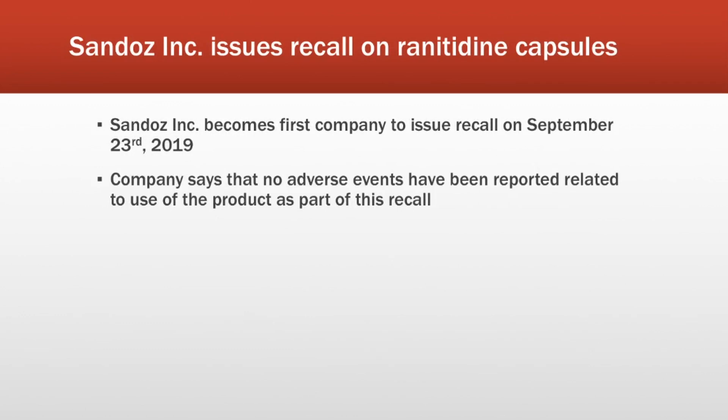The first recall was announced on September 23rd, 2019, and this was by Sandoz. This recall in particular only affected ranitidine capsules. From my experience, it seems the majority of people take the tablets, but if you do take ranitidine capsules, I will show you pictures of what they look like shortly. Only certain lots were recalled — there were 14 total lots, so you may not be affected even if you do have the product.